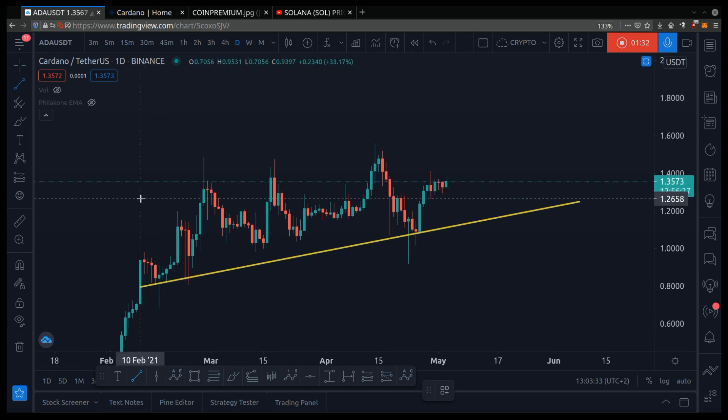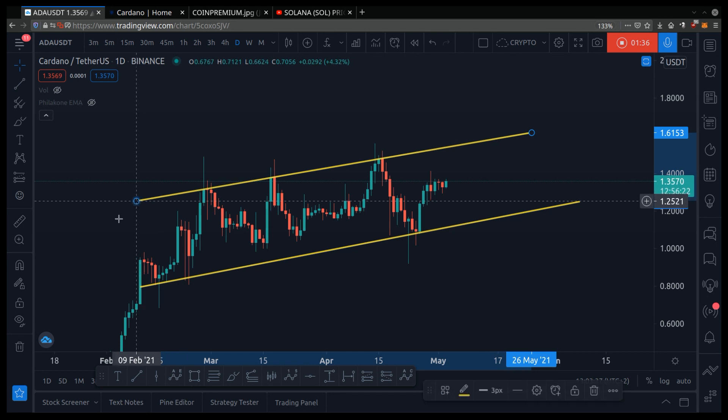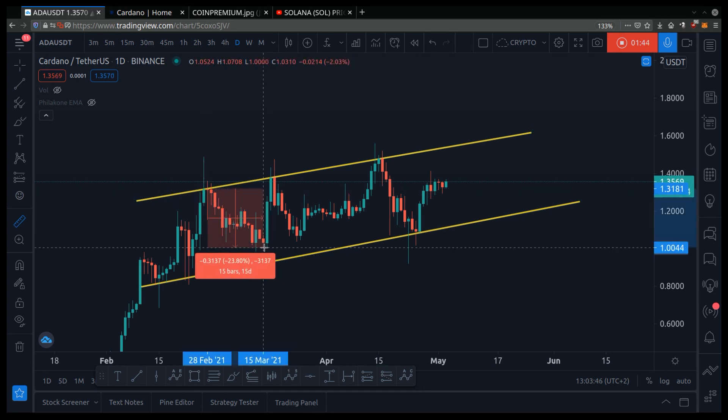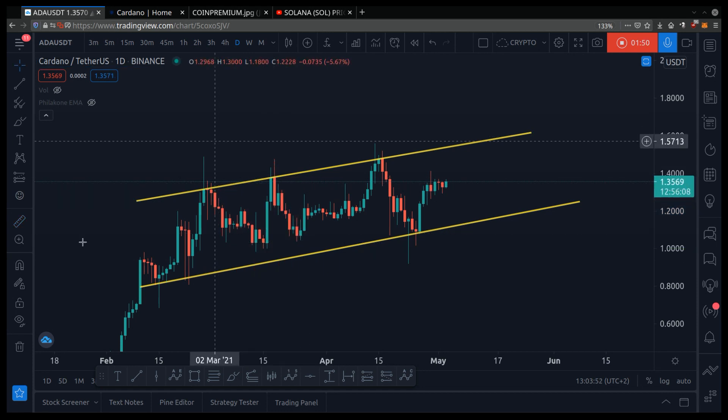I do see resistance here, and it's forming an upward channel. Resistance is a price level where people think it's too expensive, so they step in to sell. Notice how the price touched here and then dipped 23%. Notice how the price touched the line again and then dipped 24%, and so on.